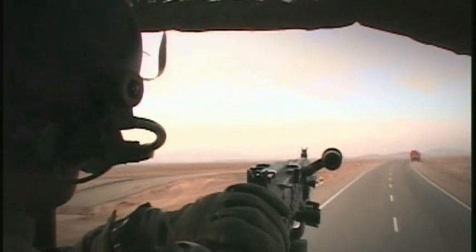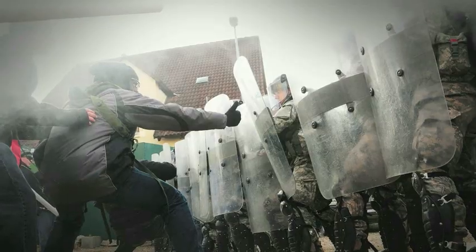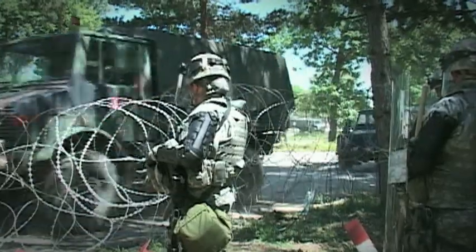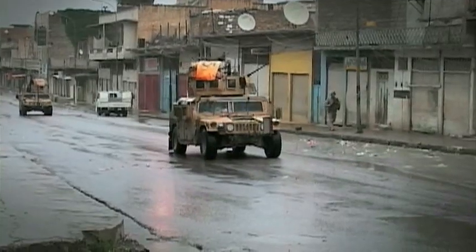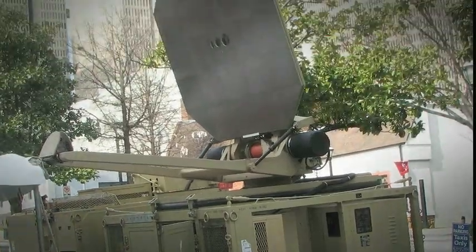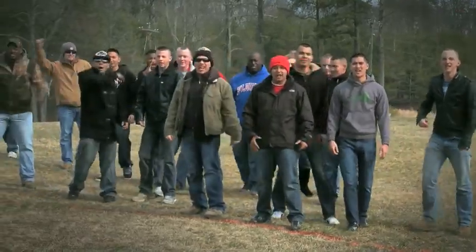For the military, Active Denial Technology can be used for both force application and force protection missions. Applications include crowd control, perimeter security, patrol and convoy protection, and other defensive and offensive operations from both fixed-site or mobile platforms.